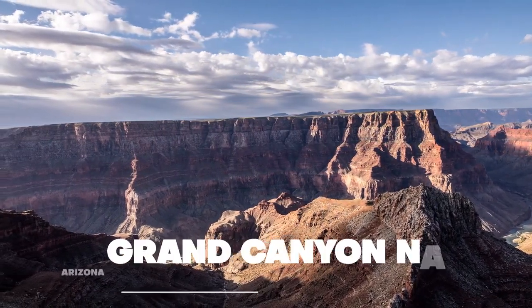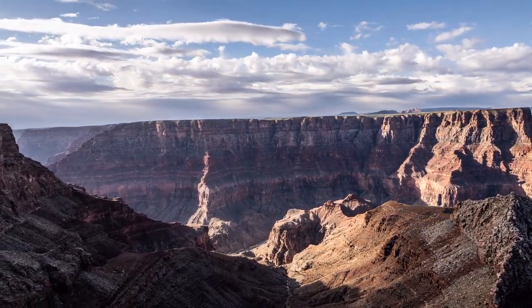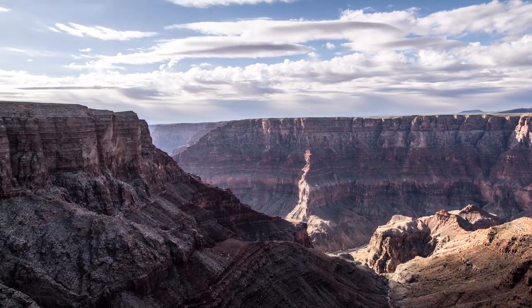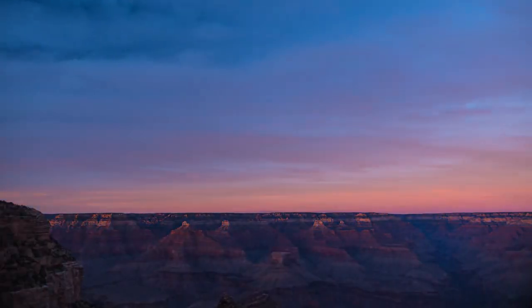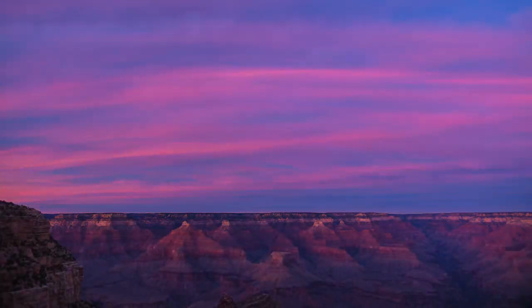Now we head to Arizona, where the breathtaking Grand Canyon National Park awaits. As one of the seven natural wonders of the world, this 277-mile-long and up to 18-mile-wide canyon is a must-see for any nature lover. Whether you're hiking down to the Colorado River or watching a mesmerizing sunset from the South Rim, the Grand Canyon is sure to leave you speechless.